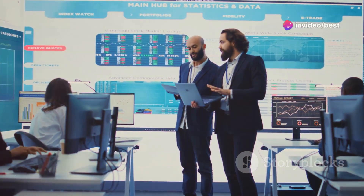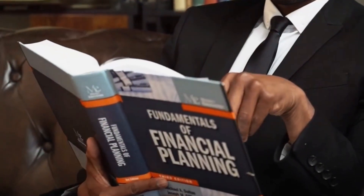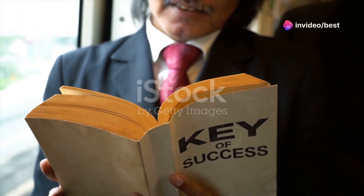Hey there, future investment moguls. Today I'll dive into a game-changing book that could reshape your financial future. The Warren Buffett Way by Robert G. Hagstrom is a must-read for anyone serious about mastering the art of investing.